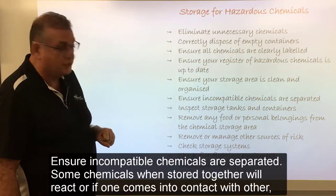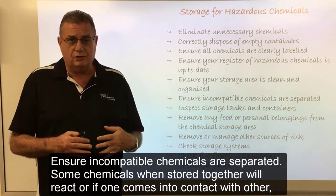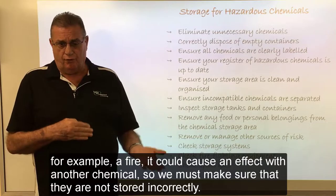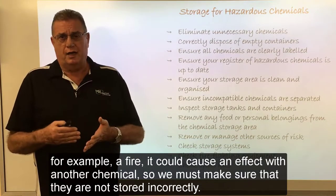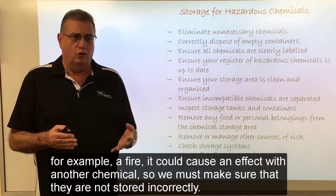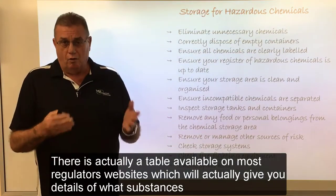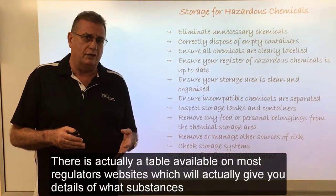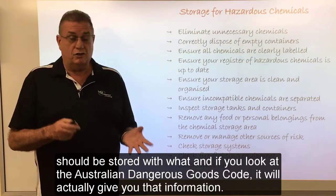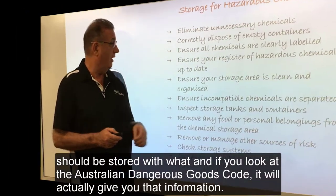Ensure compatible chemicals are separated. Some chemicals, when stored together, will react, or if one comes into contact with another — for example, through fire — it could cause an effect with the other chemical. So we must make sure that they are not stored incorrectly. There is actually a table available on most regulators' websites which gives details of what substances should be stored with what. If you look at the Australian Dangerous Goods Code in Australia, it will give you that information.